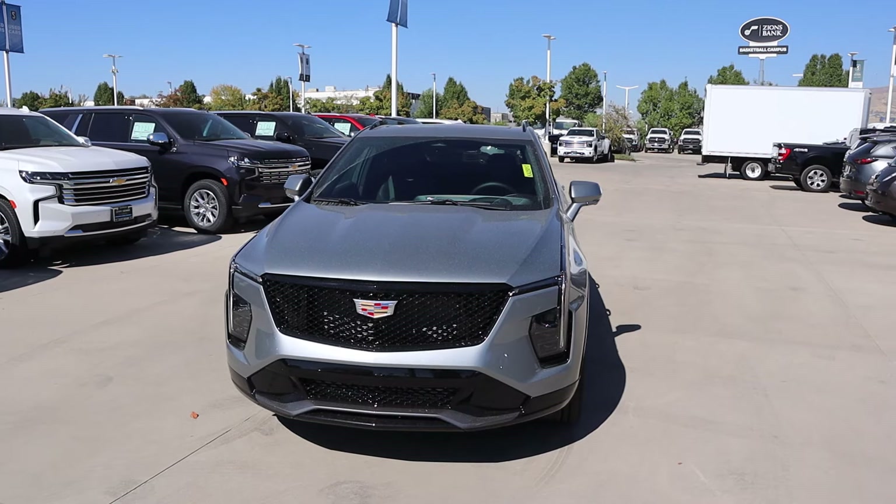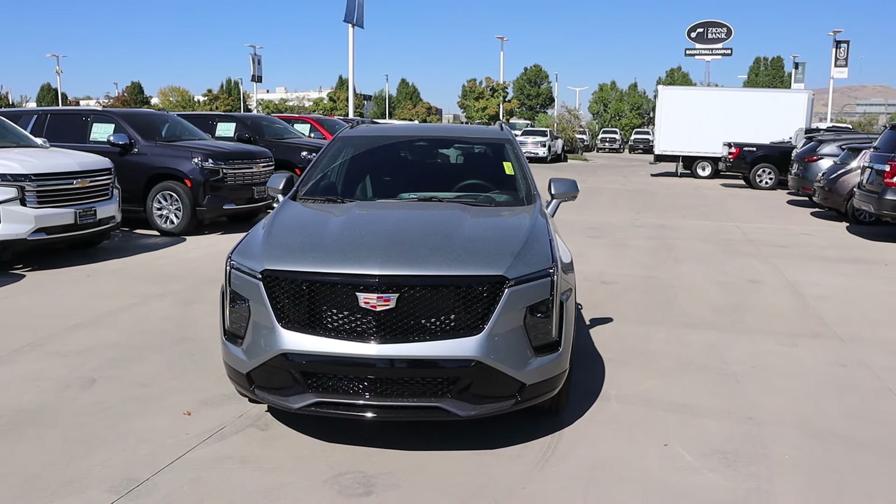Hey everyone, it's Ben Harder here and today we're reviewing the Cadillac XT4 Sport. Before we get into this video, I'm going to give a huge shout out to Jerry Center Cadillac here in Salt Lake for giving us some time with this XT4. I'll include a link to their website in the description below so you can check out what they have currently. I'll also include a link to my car buying guide. Let's get into it.